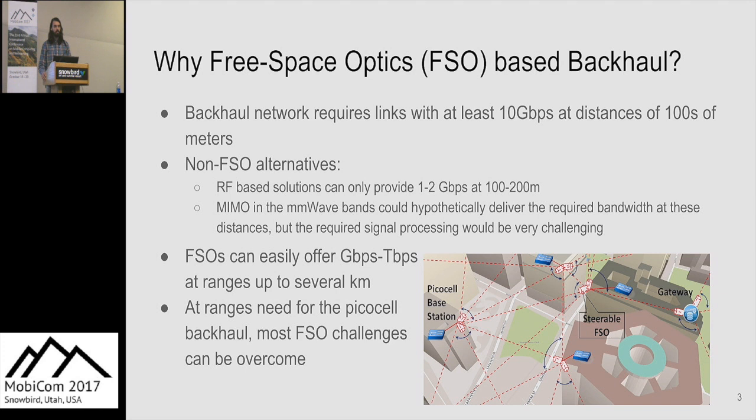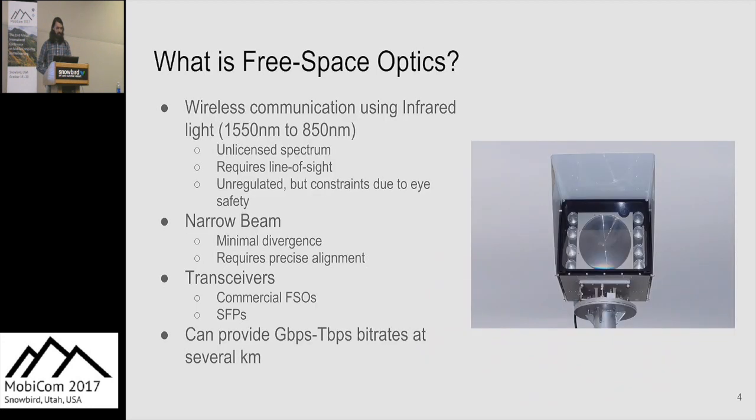There are problems with using free space optics in an outdoor scenario; however, most of these challenges can be overcome in the specific picocell backhaul context. Free space optics is a wireless communication technology using infrared light with wavelengths between 800 and 1550 nanometers. This spectrum is unlicensed. It does require line of sight, and there are eye safety concerns, though these aren't that stringent. FSO uses a narrow beam of only a few centimeters in diameter, meaning very small angular and translation tolerances, but also minimum divergence — allowing transmission up to several kilometers.